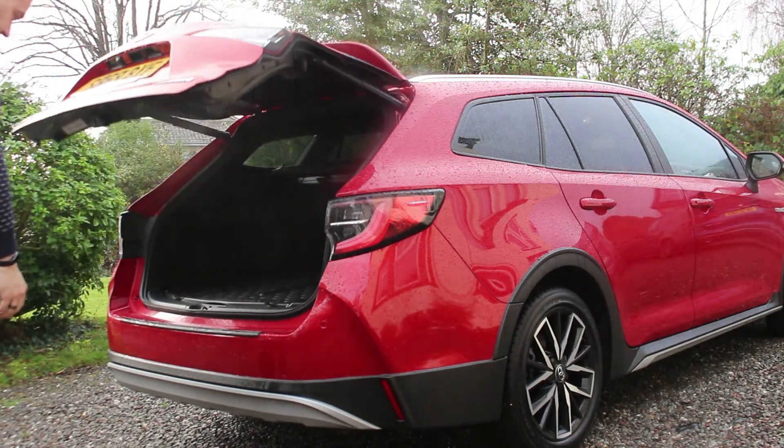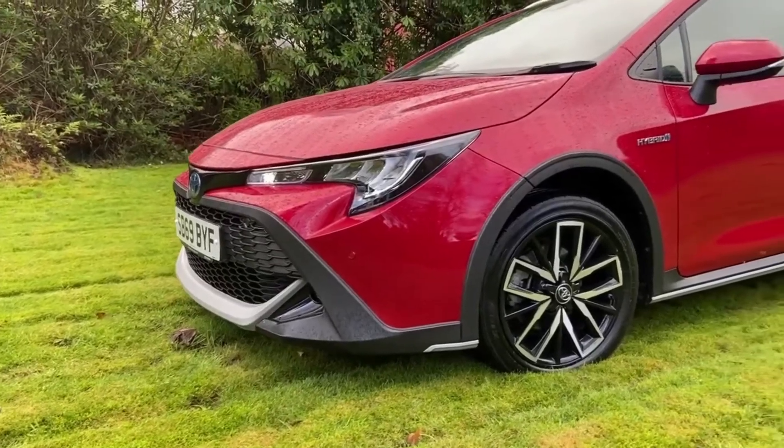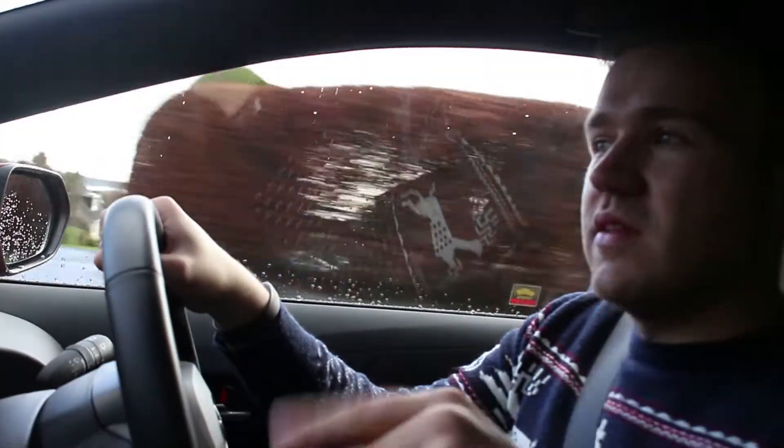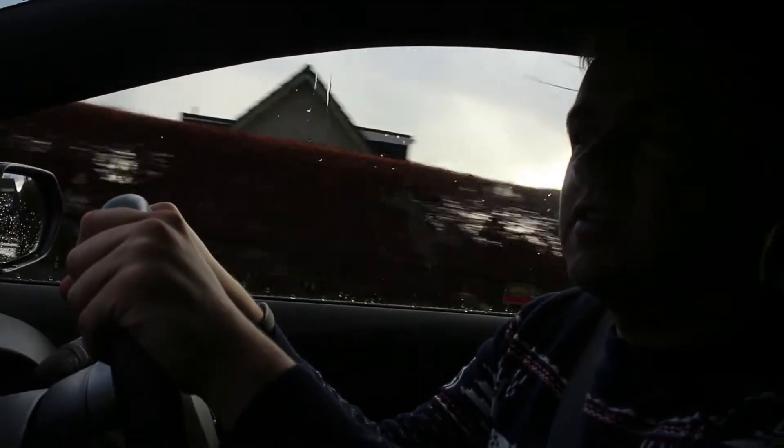I'll put some clips of me trying to drive on the grass in this car. Thanks very much for watching Tom's Garage - hope you enjoyed this video. Give it a thumbs up, subscribe to Tom's Garage for more, and comment any questions and I'll see you in the next video.